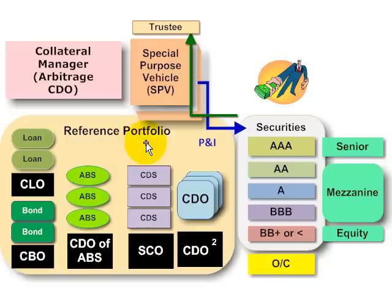We could start with the reference portfolio. The reference portfolio contains credit-sensitive assets. Typically, we wouldn't see all of these different types of assets together in the reference portfolio — I just wanted to show there can be lots of different types. The reference portfolio could contain leveraged loans, corporate bonds, asset-backed securities, even other CDOs.